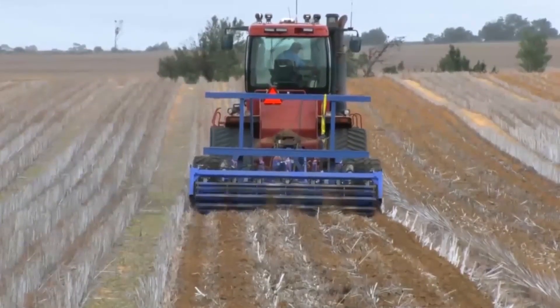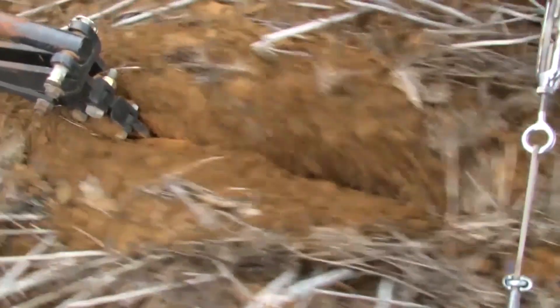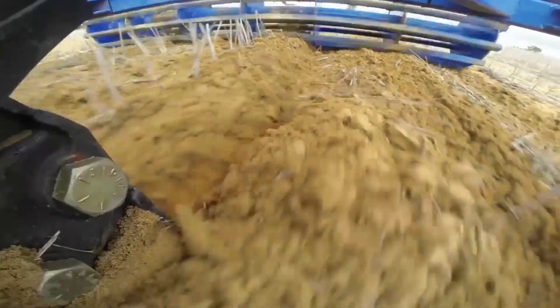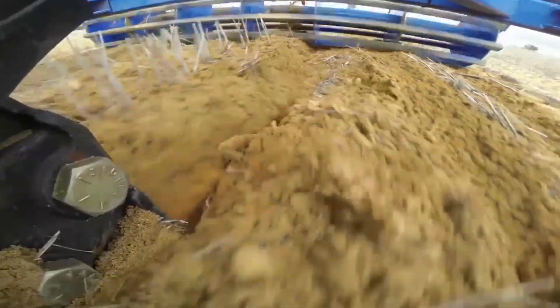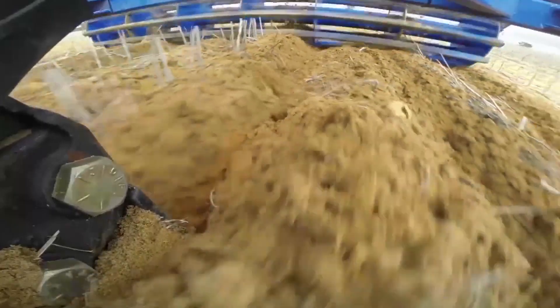Stuart says he's particularly interested to see how the stabilising techniques will enhance the deep ripping and controlled traffic operations. With controlled traffic deep ripping and hopefully getting some gypsum or dynamic lifter down into that lower soil profile, that will promote plant growth and root growth, and hopefully the moisture available down in that soil will be readily available to the plant and hopefully increase yields.